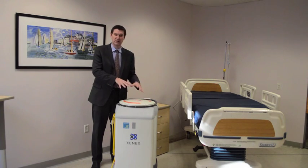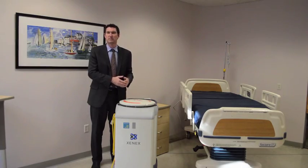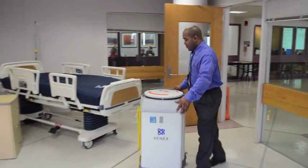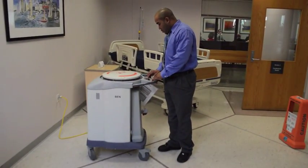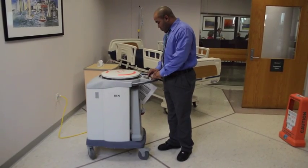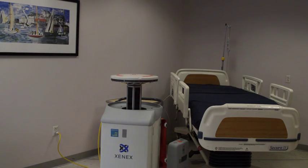Here at Spalding, it's going to be used between patients, in staff areas, throughout the facility to just reduce the risk for any patient coming in here.